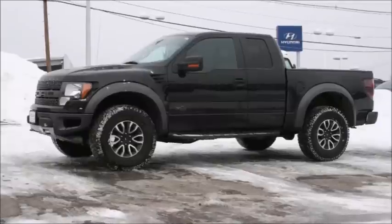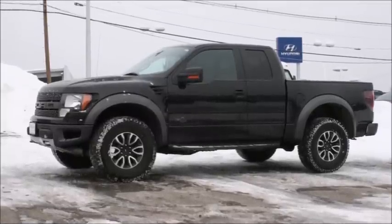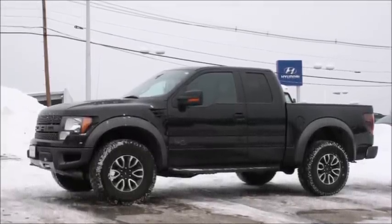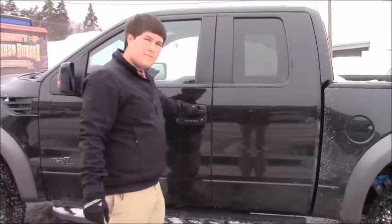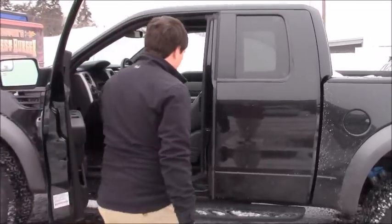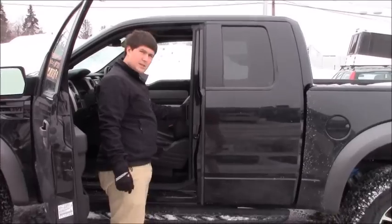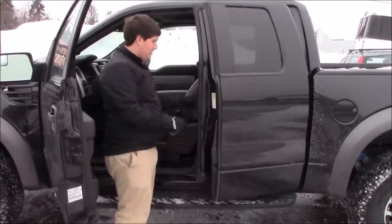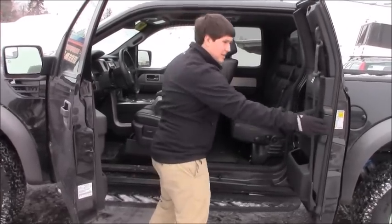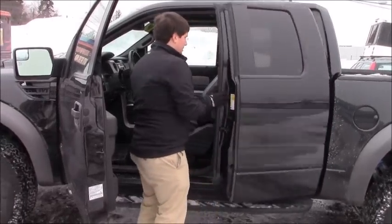The Ford F-150 SVT Raptor is offered not only in black like this model, but in an array of sporty, stylish, and aggressive colors. The doors are quite heavy and large. The back door can be opened by a lever exposed after the front door has been opened. One thing I disliked about the doors was the way they closed — they didn't feel fluid and made a lot of noise closing.